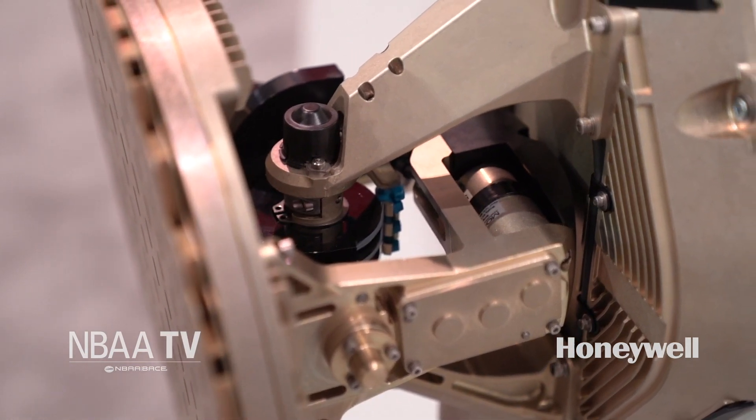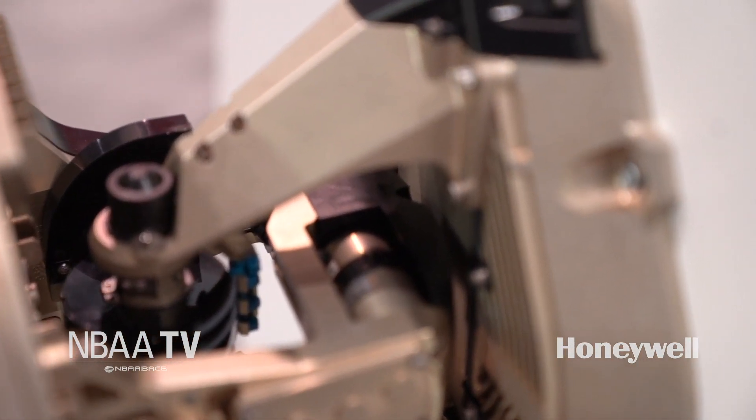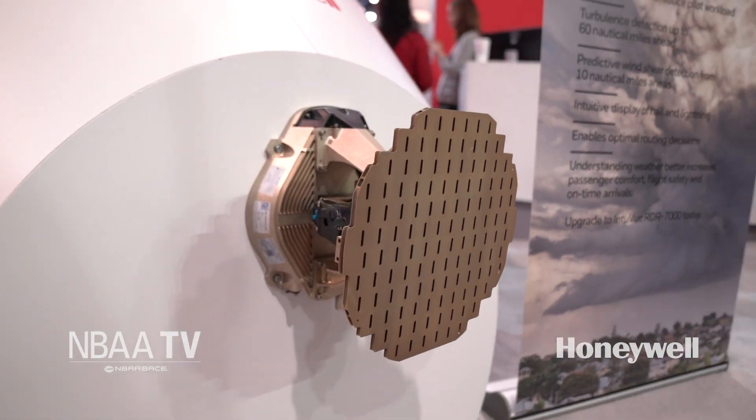The RDR-7000 provides a complete view of the weather in front of the aircraft, including those things that are very difficult to detect such as hail, lightning, turbulence, and predictive wind shear. It's based on Honeywell's IntuVue technology, which is a one-of-a-kind product in the market that's able to provide a complete view of the weather including vertical display. We've made it operate in an autonomous mode, which means the pilot doesn't have to concern himself with operating the radar and instead can focus on safely flying the aircraft.